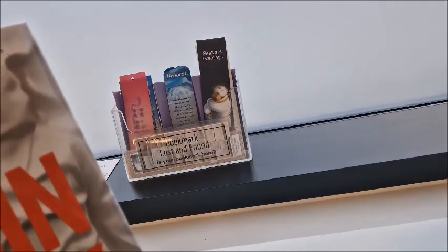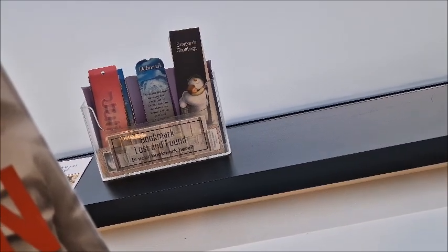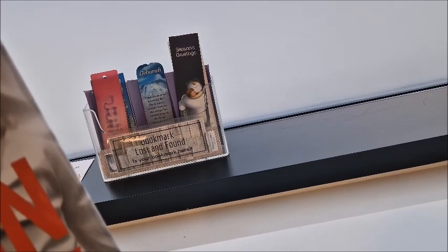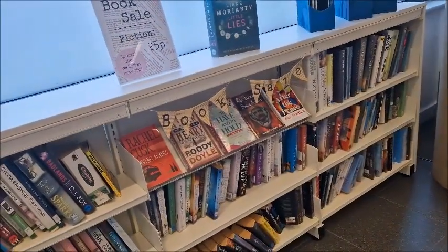Over there at the back is a little bookmark lost and found section, which I think is super cute. People leave their bookmarks and they put them in there, and then you can come and look to see if you can find your lost bookmark. Here are all the large print books and there's a book sale section.